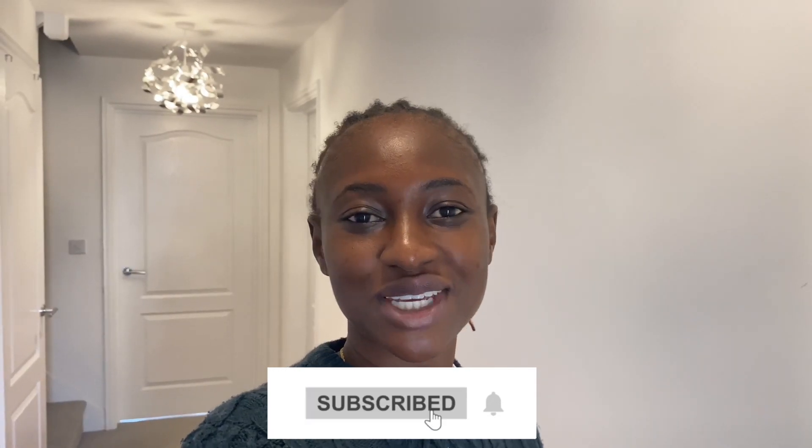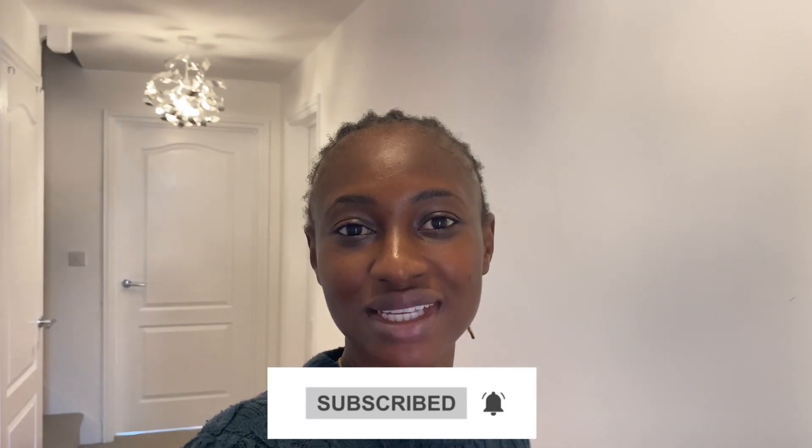Hi guys, welcome to my channel, my name is Leni. If you are new here, remember to hit that subscribe button and turn on the notification bell so you know whenever I post a new video. Today is Sunday 9th of October and it's been four days since I reached the UK. Today I will be going to my accommodation — I already booked it online and signed all the necessary documents, my guarantor and all of that. My taxi will pick me up from Milton Keynes where I stay with my sister-in-law and take me down to Leicester where my accommodation and school are.